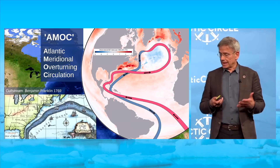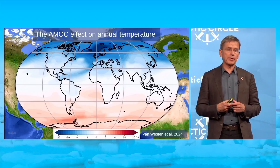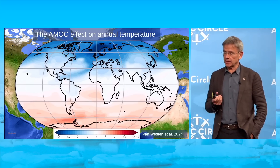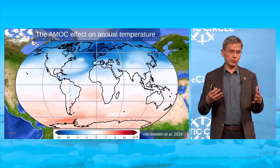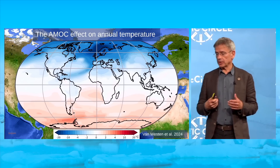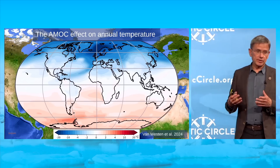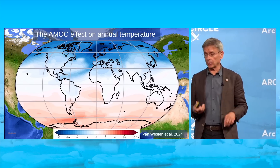The AMOC has a very powerful effect on climate, which you can see in a model if you shut it down by dumping a lot of fresh water in the North Atlantic. The overturning stops and you get a really shocking cooling in the Nordic seas — 20 degrees Celsius in annual mean temperatures — the entire northern hemisphere cools, and the entire southern hemisphere warms. Of course, that's not a future projection, just the effect of the AMOC alone; later I'll address the combined effect with global warming.